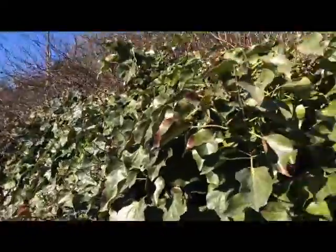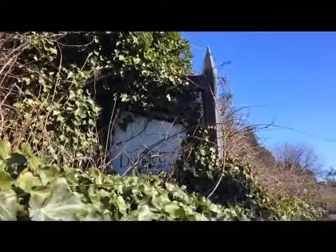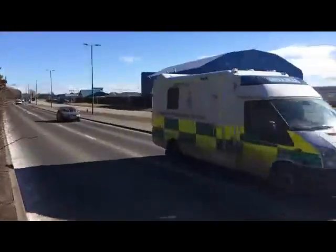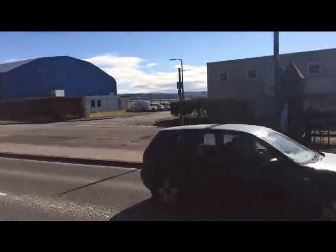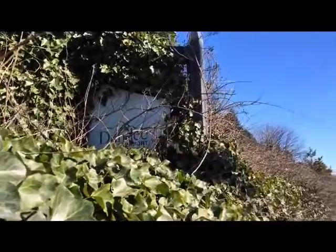I'm dangerously and precariously perched on the kerb here. Oh look, there's an old sign just right there — it says Dundee Airport. And there it is, just right there — the old sign still lurks in the undergrowth.